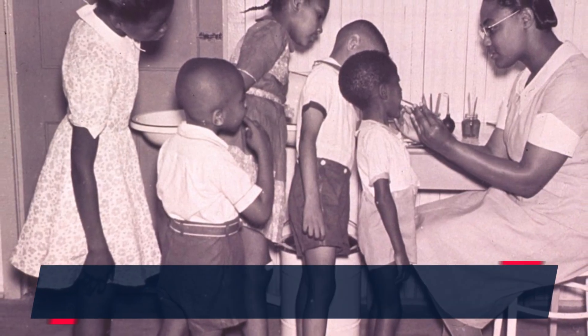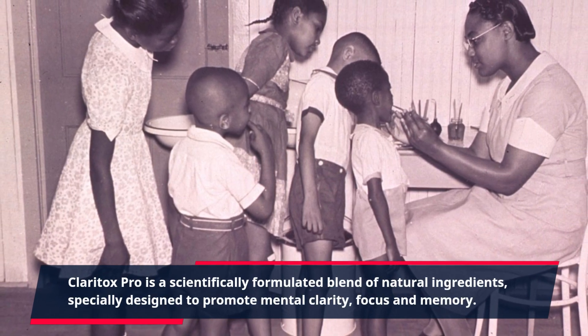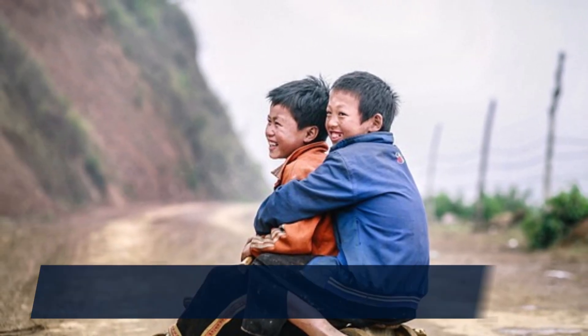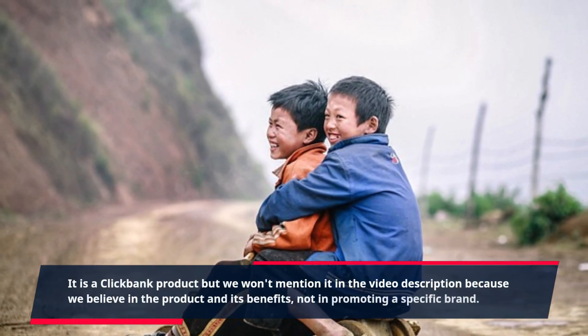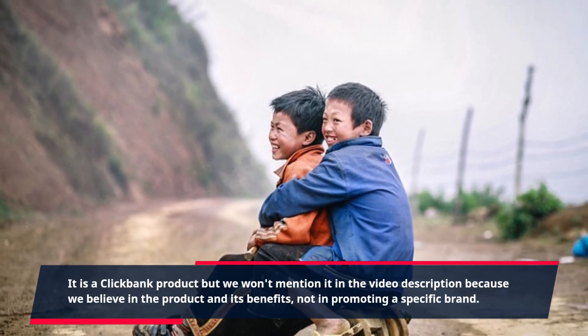Claritox Pro is a scientifically formulated blend of natural ingredients, specially designed to promote mental clarity, focus, and memory. It is a ClickBank product, but we won't mention it in the video description because we believe in the product and its benefits, not in promoting a specific brand.